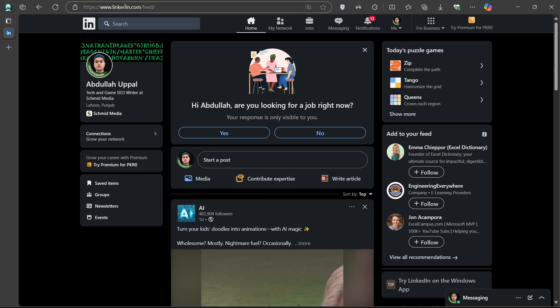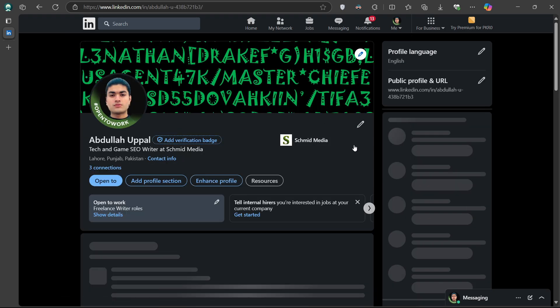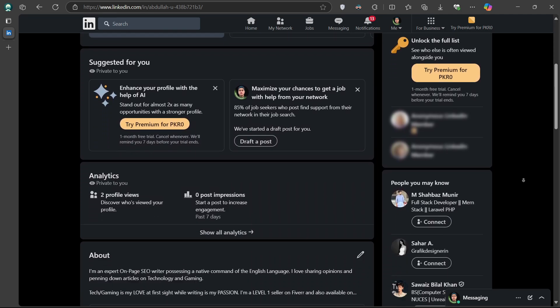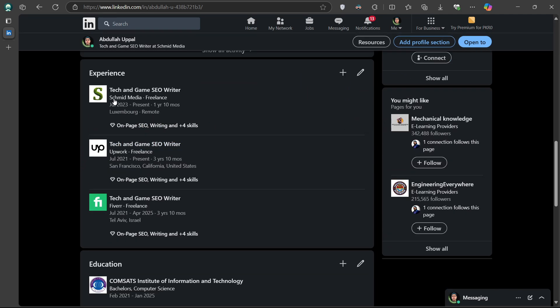Start by opening your browser and heading to LinkedIn.com. Click on Me in the top right corner and choose View Profile from the drop-down menu. Scroll down to the Experience section. Here, you will see your current or previous job role listed under your company.